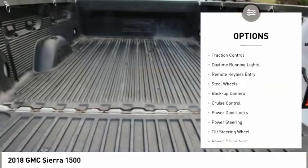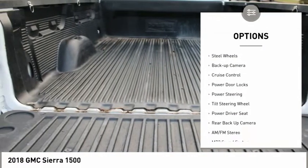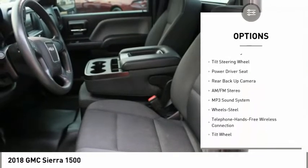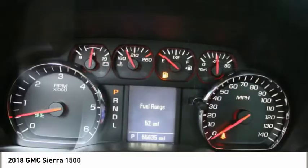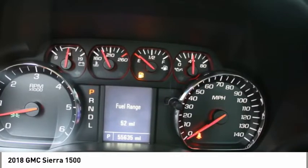Power mirrors, traction control, daytime running lights, remote keyless entry, steel wheels, backup camera, cruise control, power door locks, power steering, tilt steering wheel.